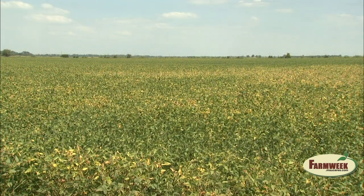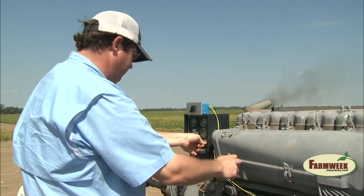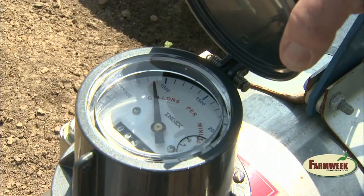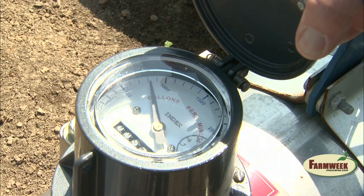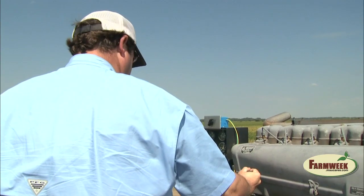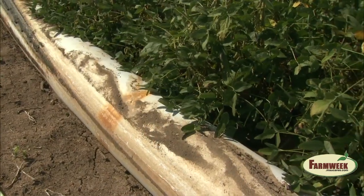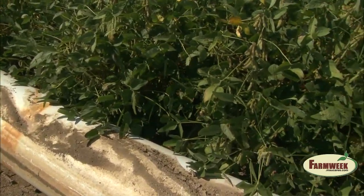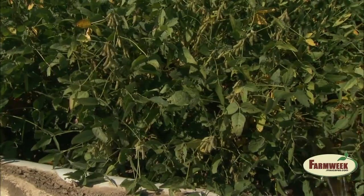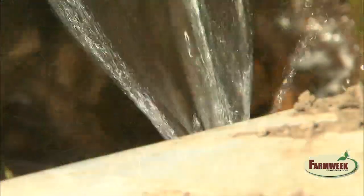In the adjoining soybean field on the farm, Bubba Simmons called all the shots as far as when to water. He would start the pump on his irrigation well based on a shovel inspection of the soil and the visual condition of the plants. There was no scientific accuracy involved in the decision-making process. Towards the end of the growing season, records indicate the field with the water sensors had at least two fewer irrigations with no adverse effects on soybean yield.